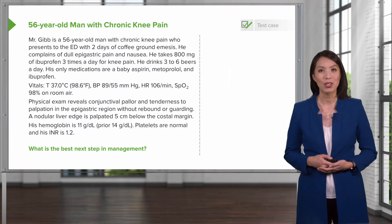Hello and welcome. Today we will discuss the approach to the patient with a gastrointestinal bleed. We'll begin with a case.